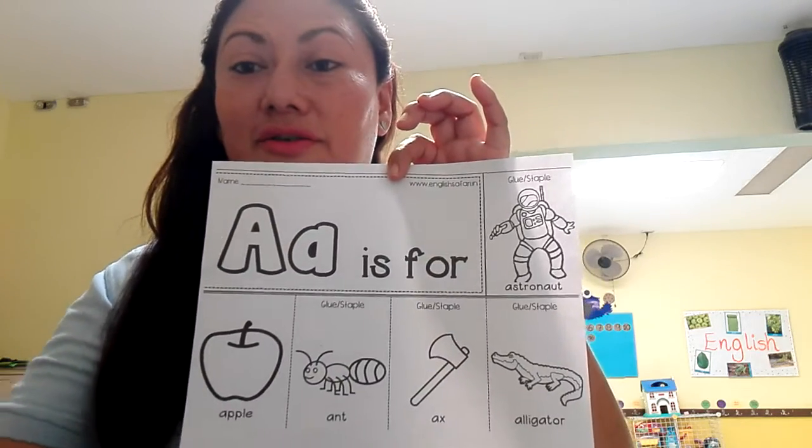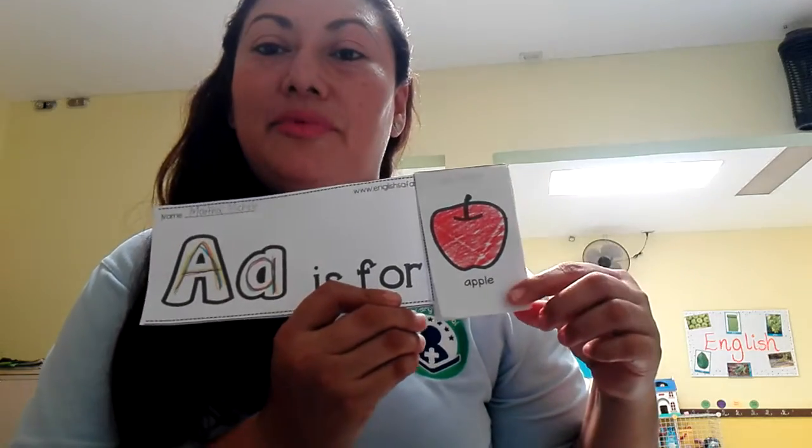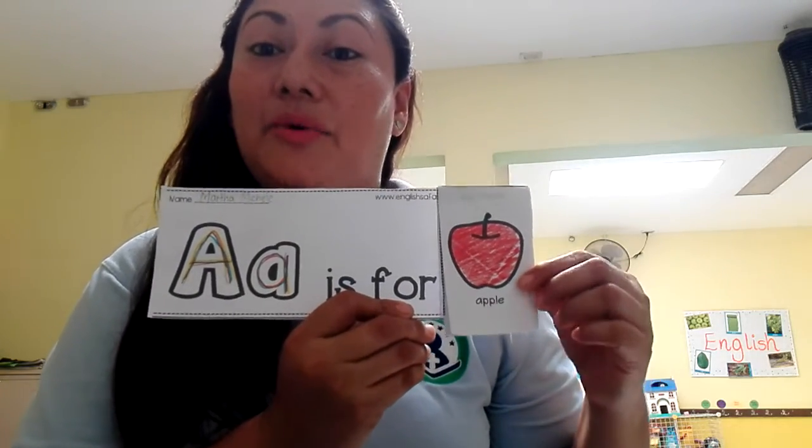When you finish, you have to make your flipbook like this. You can practice your vocabulary words at home with your parents.